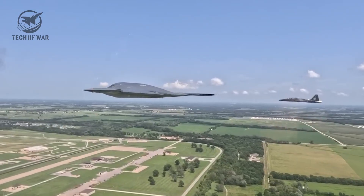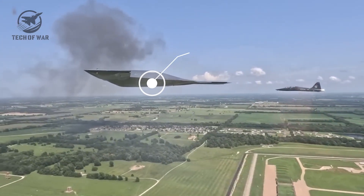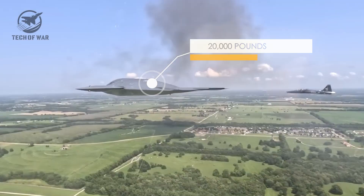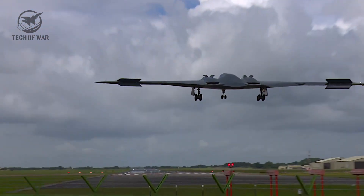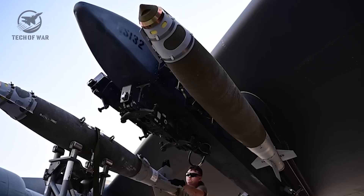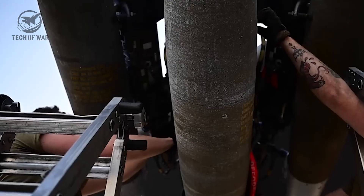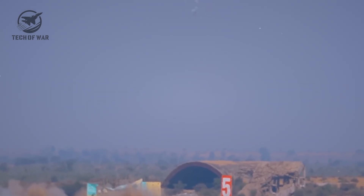The B-2 can haul 40,000 pounds of ordnance; the B-21 maxes out at around 20,000. That sounds like a downgrade until you realize modern precision weapons can hit within inches. One missile today can wipe out what once required dozens, so the Raider doesn't need to carry as much — each weapon is smarter, stronger, deadlier. The smaller size also brings hidden advantages: it can take off from shorter runways, land at more bases worldwide, needs less upkeep, and costs a fraction of its predecessor to build and operate.